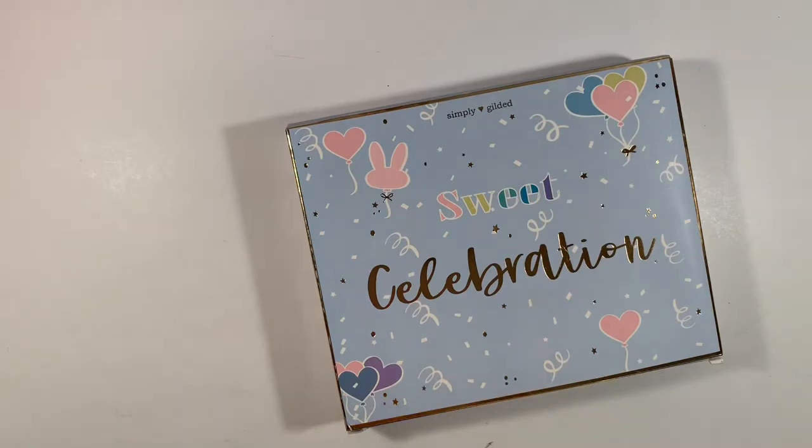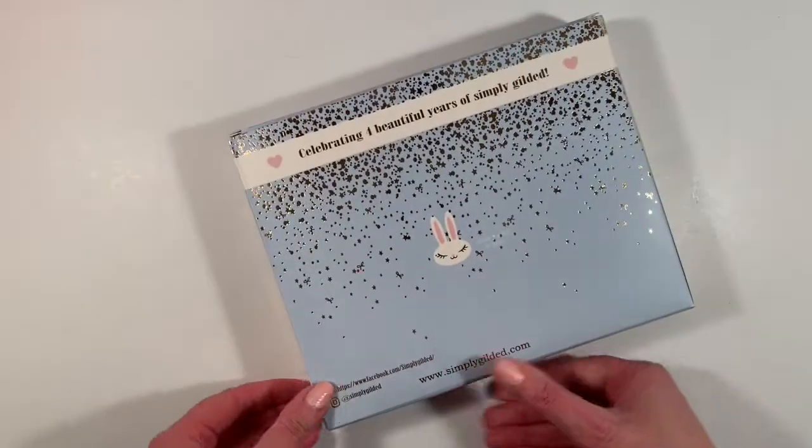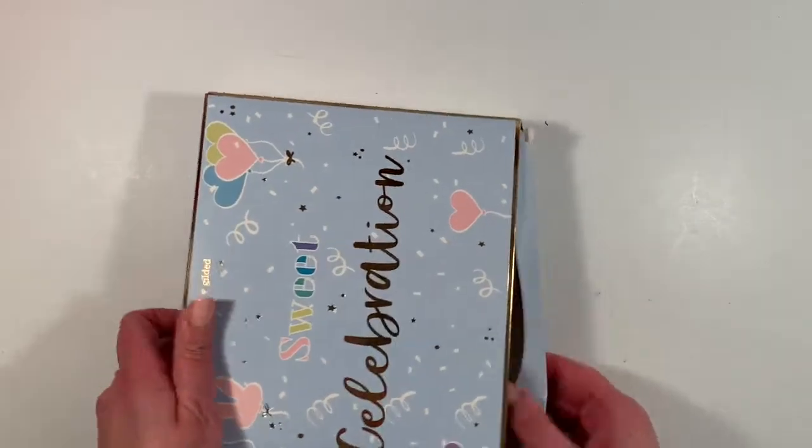Sweet celebration! It is big, and once again I hadn't watched anything on the internet about what's in here. I'm so excited. Sweet celebration — celebrating four beautiful years of Simply Gilded. Super excited to see what's in here.